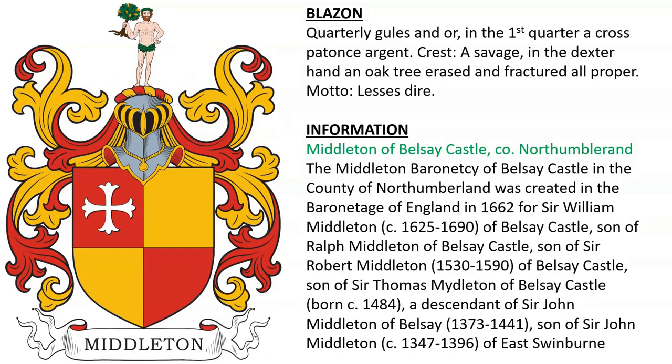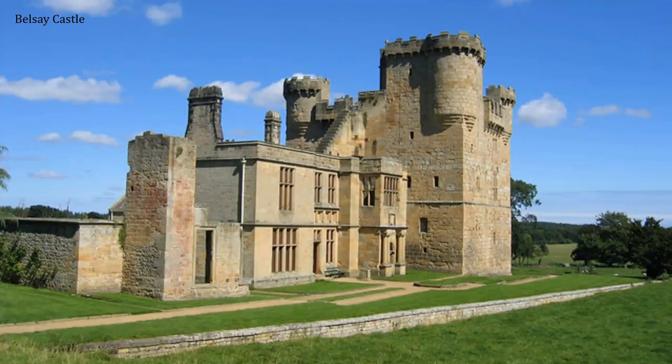Middleton of Belsay Castle in Northumberland, England. The Middleton Baronetcy of Belsay Castle in the County of Northumberland was created in 1662 for Sir William Middleton, son of Ralph Middleton of Belsay Castle, who in turn was the son of Sir Robert Middleton of Belsay Castle, son of Thomas Middleton of Belsay Castle, born around the year 1484. They ultimately descended from Sir John Middleton, who died in 1396 of East Swinburne. Here we see the family estate of Belsay Castle.